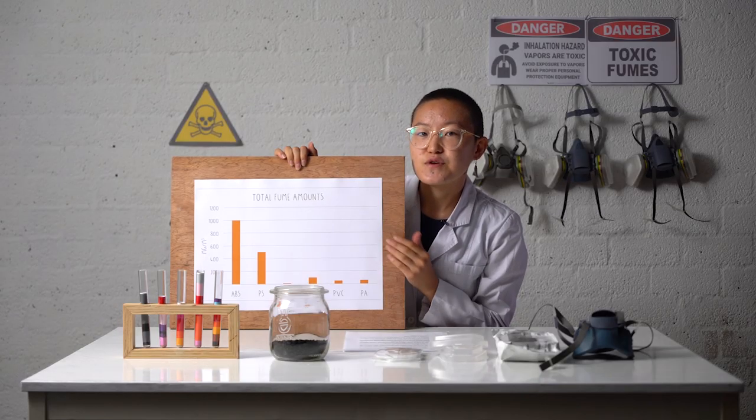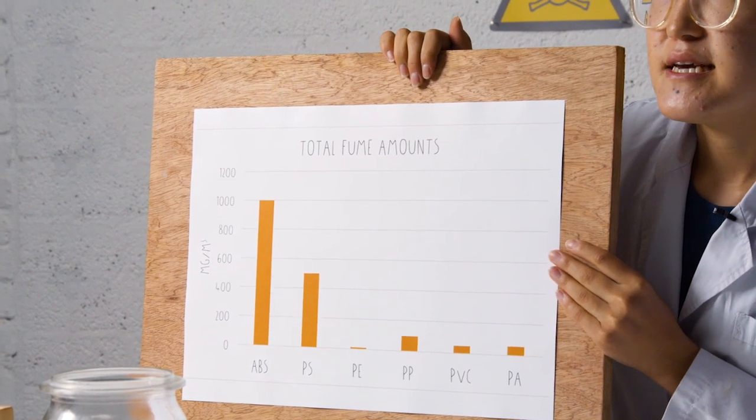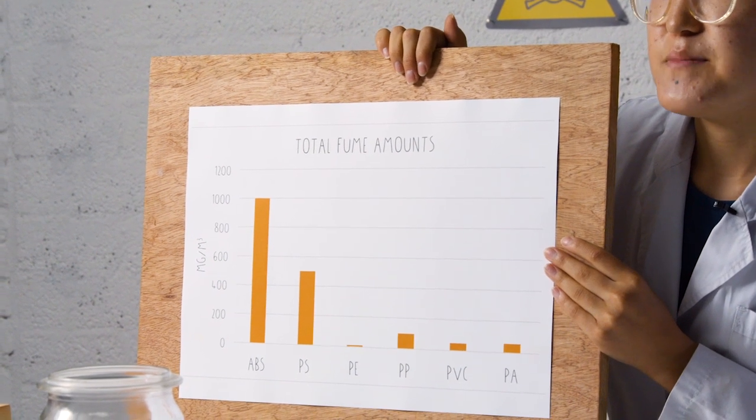So PVC and PA are dangerous for us to melt. That leaves us the safest plastics: PE and PP. And the safest plastic of all is HDPE.